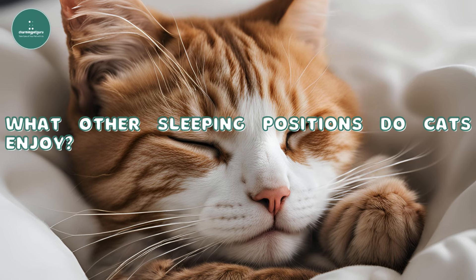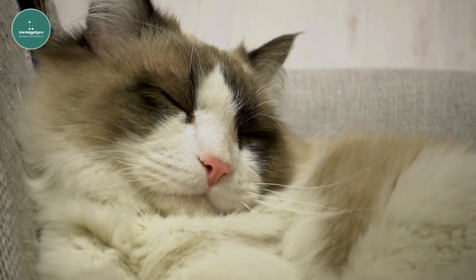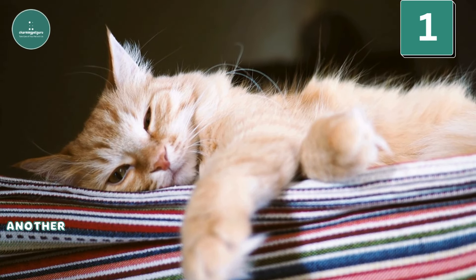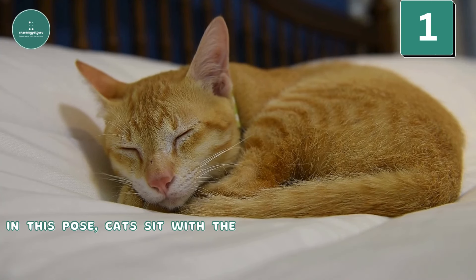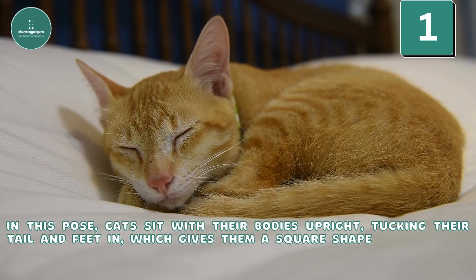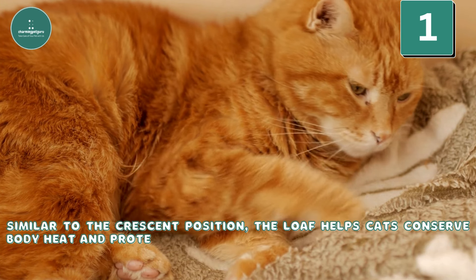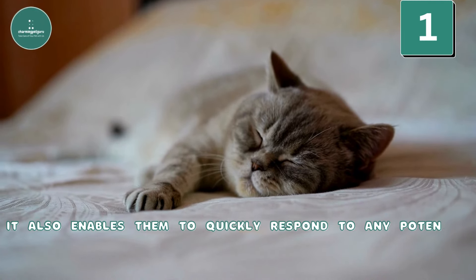What other sleeping positions do cats enjoy? Aside from the crescent position, which is the most common, cats have other favorite sleeping poses. Number 1: the Loaf. Another common sleeping position is the loaf, where cats sit with their bodies upright, tucking their tail and feet in, giving them a square shape resembling a freshly baked loaf of bread. Similar to the crescent position, the loaf helps cats conserve body heat, protects their vital organs, and enables them to quickly respond to any potential danger.